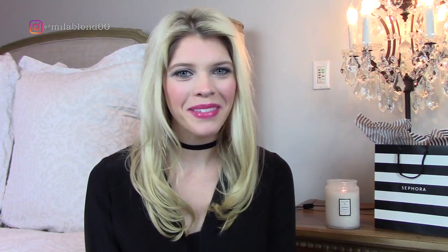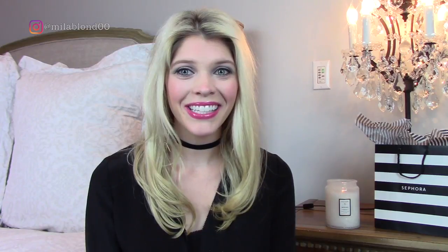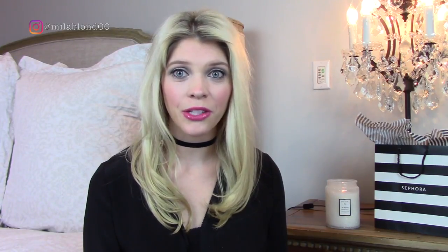Before we get started, if you are new to my channel, welcome — I'm so happy you're here. I would love for you to hit the subscribe button down below so you're notified every time I upload a new video. I upload new videos every week on beauty, fashion, and luxury. If you enjoy this video, please give it a thumbs up. And if you're interested in any of these products, I will link them all down below in the description box.